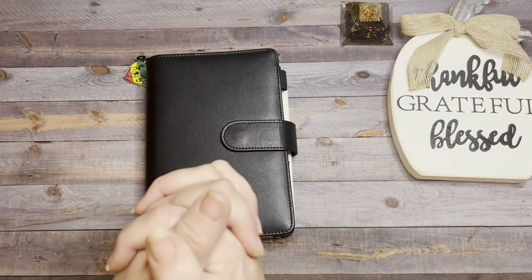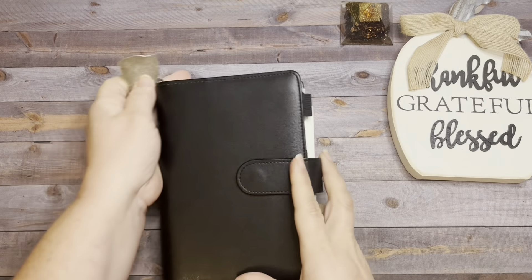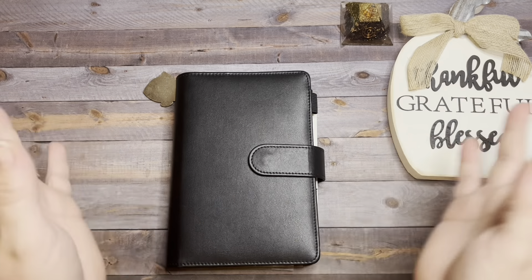Hey you guys, it's Barb from Barberland Budgets, and welcome or welcome back to my channel. I'm so glad you're here. I have not brought this binder out for a few weeks and I'm excited to stuff it. Today we're going to do some savings challenges, so let's just get started.